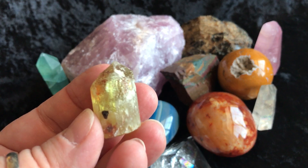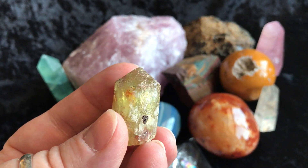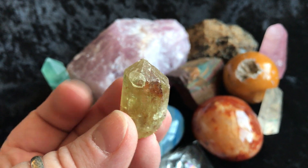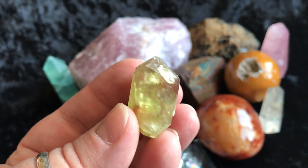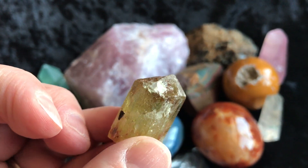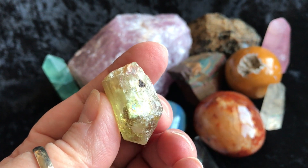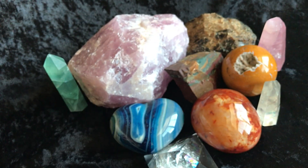This is a really gorgeous piece of green apatite. It's like golden in there. I do have smaller pieces of green apatite available in my Etsy shop under Zen with Gems, but this piece is just a gorgeous little piece. Looks like there's a little rainbow right there. Pretty.